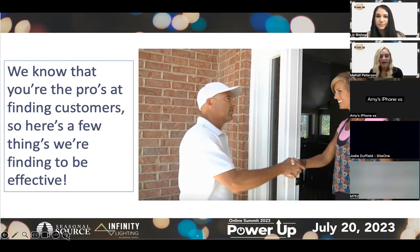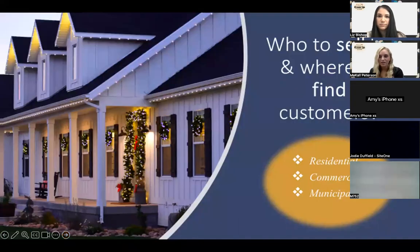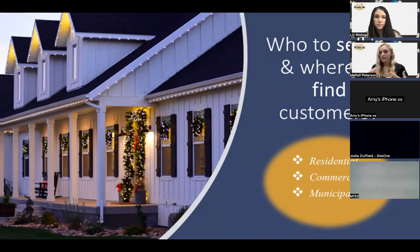The first thing I want to touch on is: who do we sell to, and where do we find customers? We like to stick to three kinds of customers: residential customers, commercial, and municipalities, which can be potential clients as well. All of these can be year-after-year customers — some through contracts, others maybe a one-time deal.